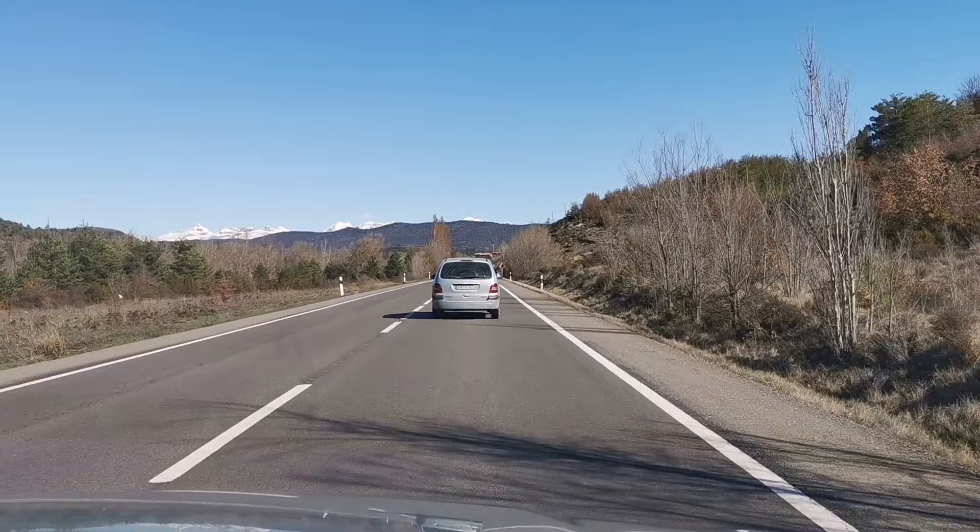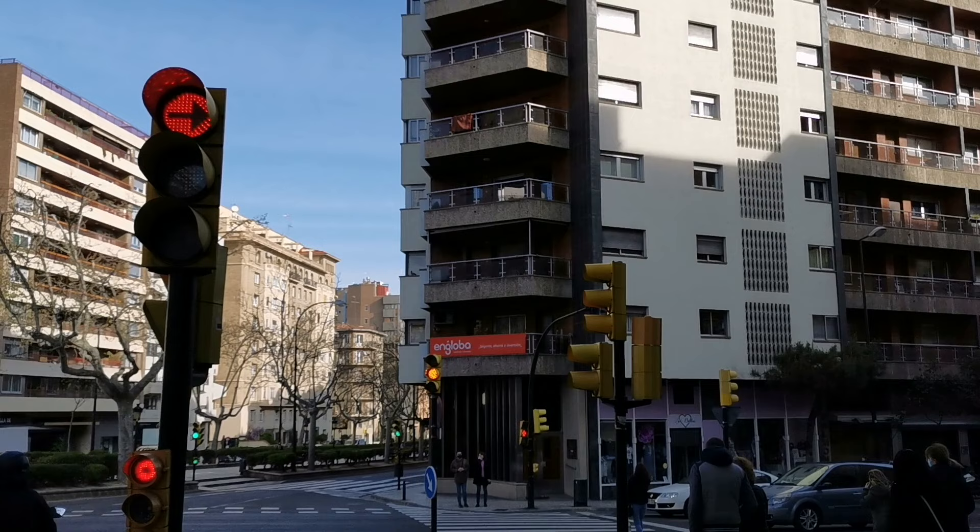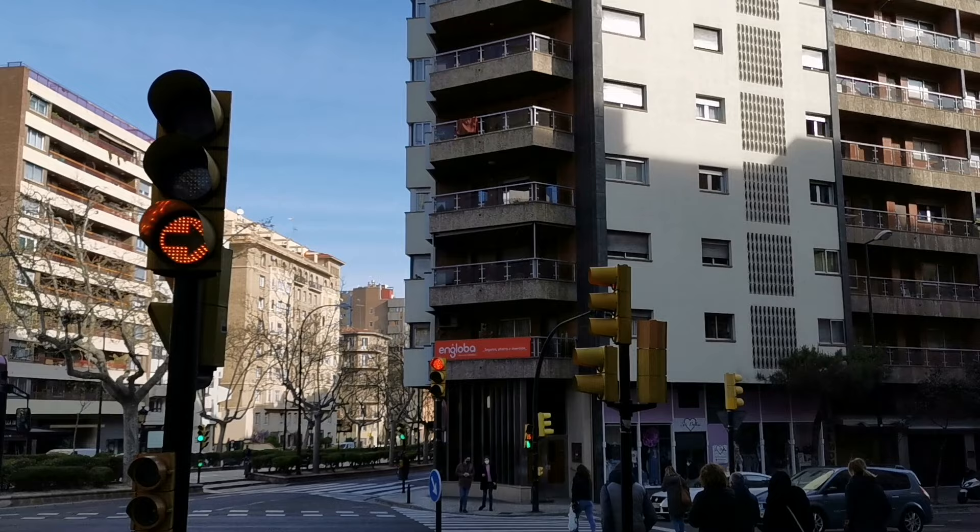Don't turn on red. The concept of turning right on a red light, common in countries like the United States, does not exist at all in Spain, where red means red. Never go through a red light. In the vast majority of junctions, you will simply see a red traffic light. However, there are cases when a separate light allows for cars on the right lane to advance, but it will be a green light or a blinking light.